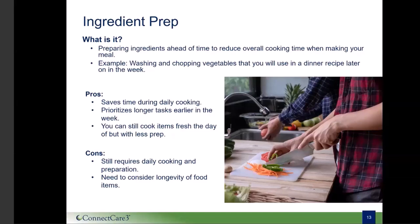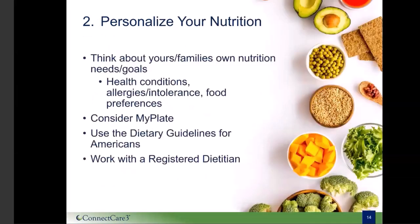Now that you have a better understanding of personalizing your meal prep style, let's talk about tip two of the meal planning process: personalizing your nutrition.